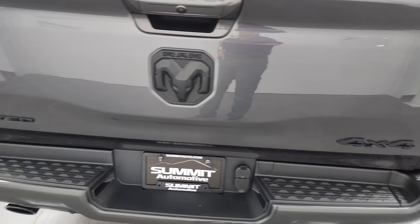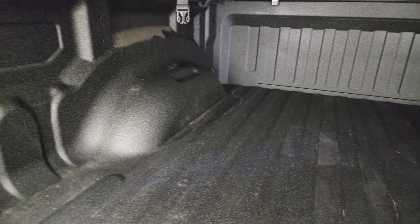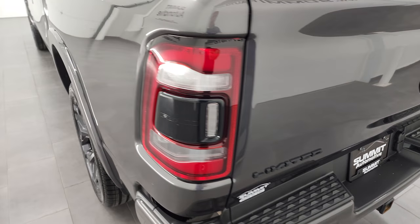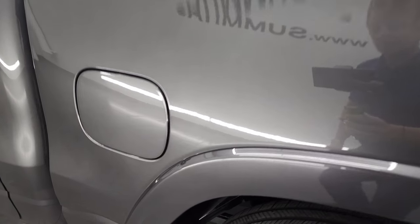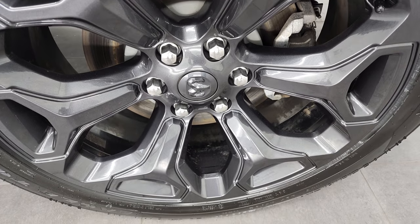You get the blacked-out 4x4 RAM and Limited logos. It comes with a tri-fold factory tonneau cover, LED bed lighting, and spray-in bed liner. The bed is in really nice shape. That bed liner goes onto the tailgate. Coming around to the driver's side, just as clean as the passenger side, it does have the LED tail lamps as well. No dents or dings on the box, and for full disclosure, this back rim is in absolutely perfect condition.